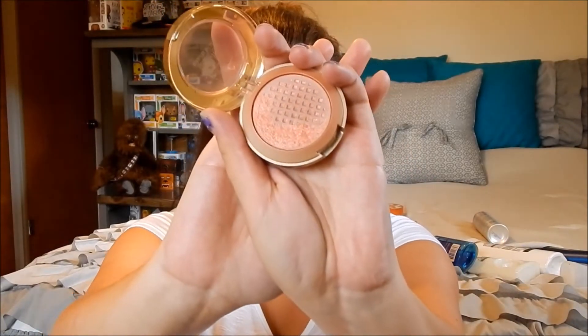Here is the Milani Baked Blush in Luminoso, and this is one of my holy grail blushes. I've used it all the way down to the bottom. It comes with a mirror and a little brush. I definitely need to repurchase this — it's one of my favorites. If you've never tried this, please do. It's just the perfect peachy coral color and it's amazing.